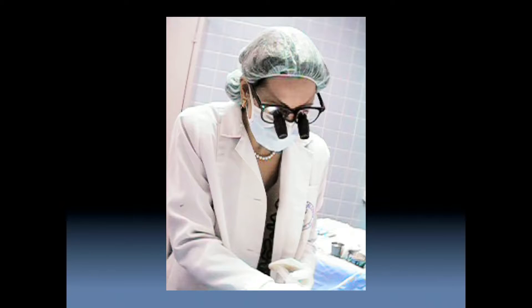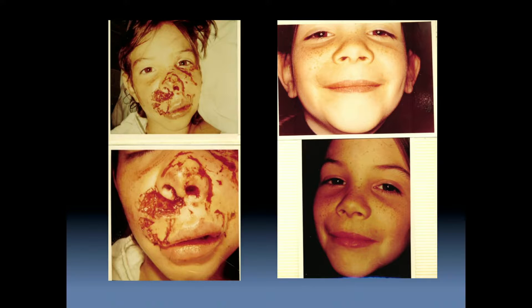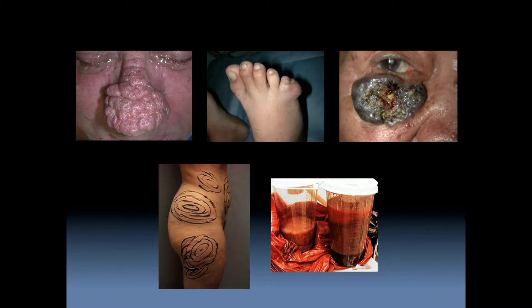Plastic surgeons are presented with challenges every day — whether it's to put something back together, to recreate something, or to take something away. Guiding principles are followed, which can be applied to costuming as well.